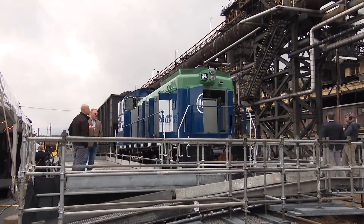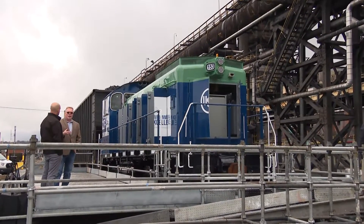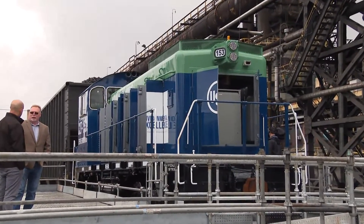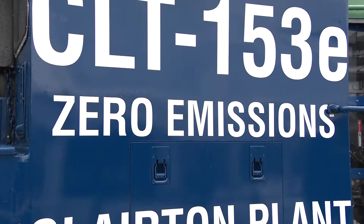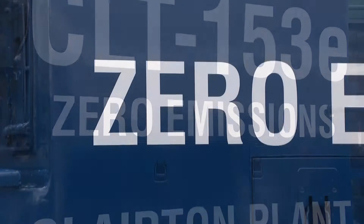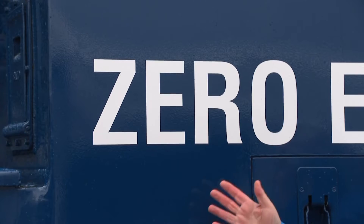This locomotive is at the Clairton Coke Works, but another one is at the Edgar Thompson Works. Maybe to remind folks of their progress, the newly refurbished locomotive declares 'zero emissions' on the side of its car. So what does zero emissions really mean?